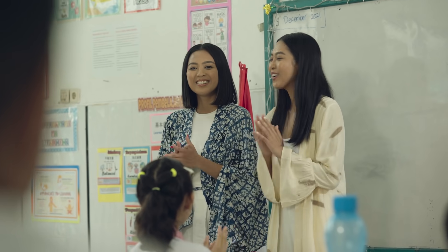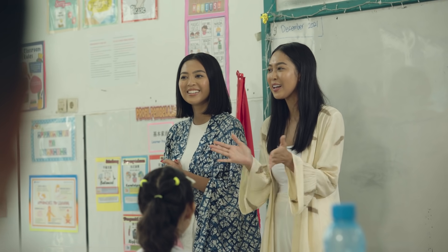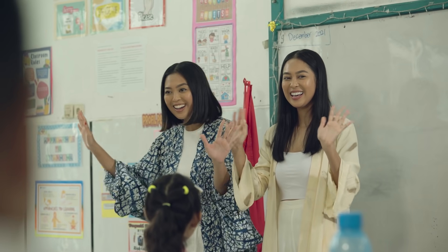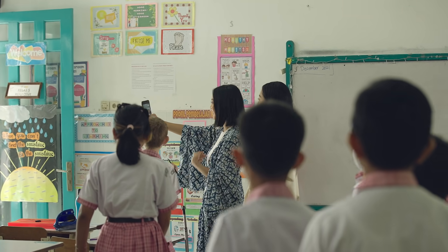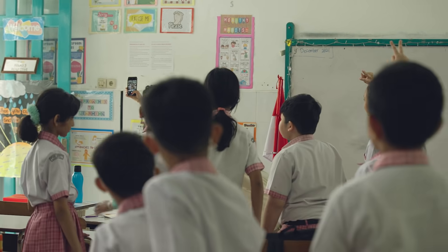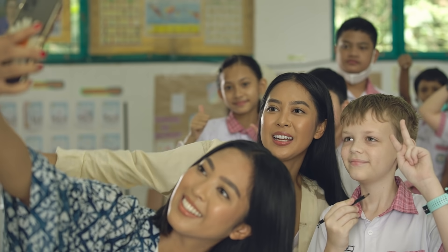Thank you. It was so nice to talk with you all today. Thank you for having us. You guys were awesome. Have a great day! We weren't quite prepared for the inquest into our personal finances, but nevertheless, we had a great time. What better way to cap it off than with a selfie?